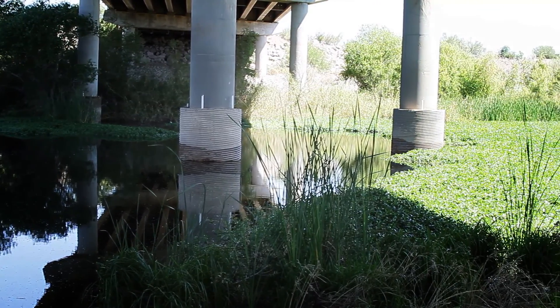Okay guys, now you know this is the Rio Salado Habitat Restoration Area. You definitely have to come and check it out — just bring a bike, because this is a really cool place.